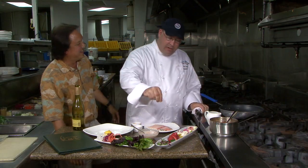Chef Eric, how you doing? Excellent, how are you today? What's on the menu here at Kai? On Kai today, we're going to be making a Mahi Mahi salad with all kinds of Waimea greens.